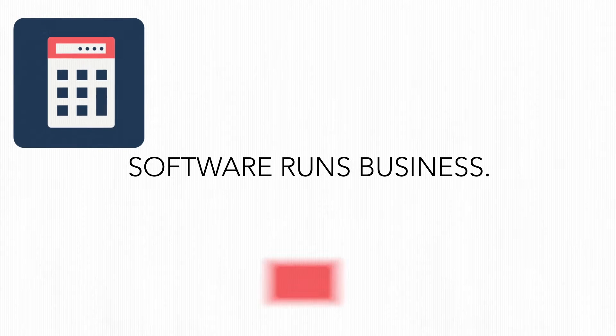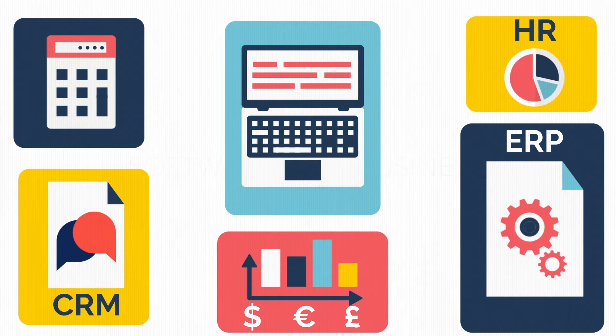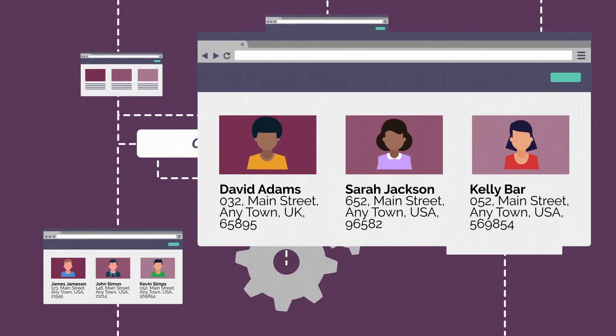Software runs business: accounting, HR, ERP, CRM, just to name a few. Business staff spends countless hours performing repeated tasks, copying data from one system to another.